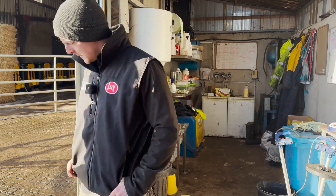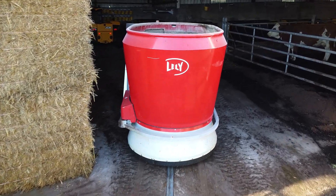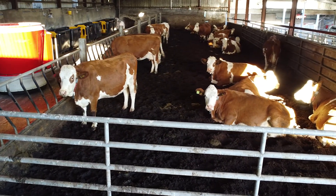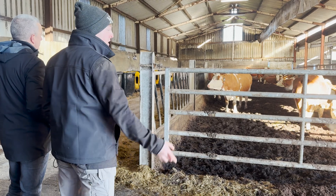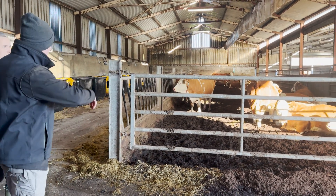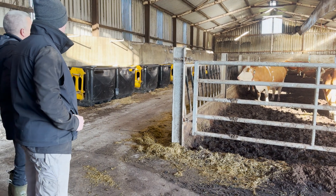The dry cows are up here — this is what we call route two for the vector. There are no slats, they're all on pack. Bedding is about a foot and a half deep. We bed that maybe once every week and a half to two weeks, clean it all out with a loader, and we actually bed it with a dung spreader — just fill it and bed, no physical work to it. Feed is pushed in every 60 minutes.